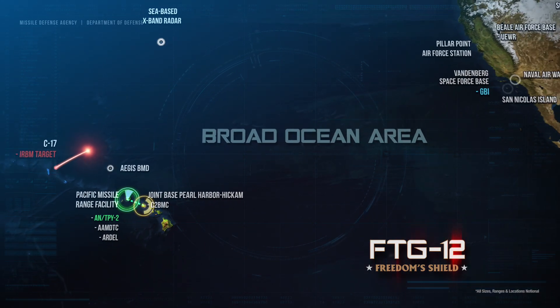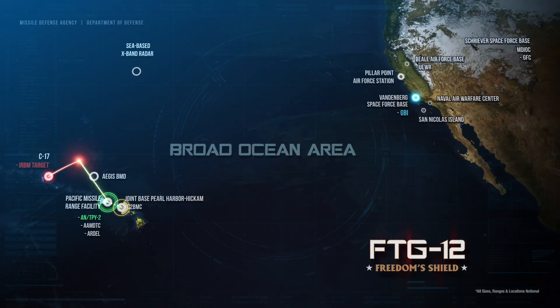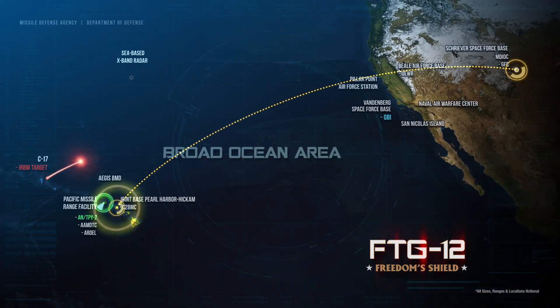The ANTPY-2 forwarded the target tracked data through the command, control, battle management, and communications system — called the C2BMC — to the GMD fire control node.